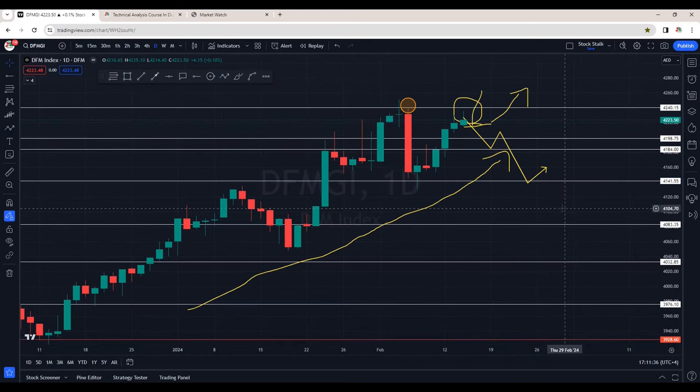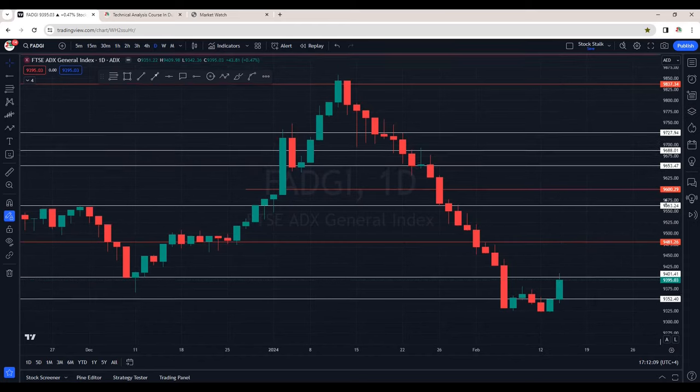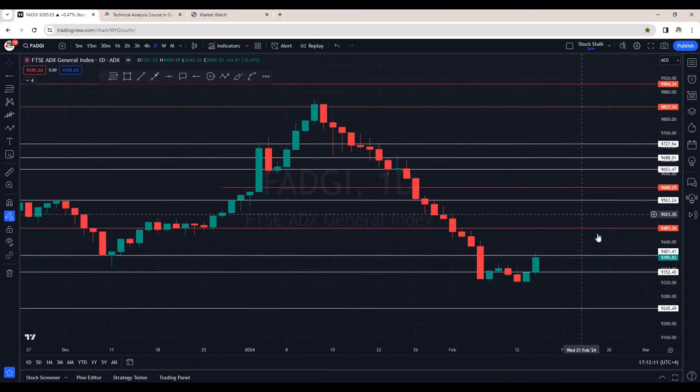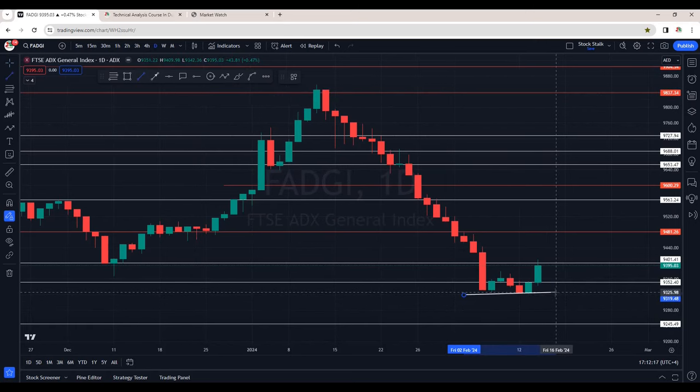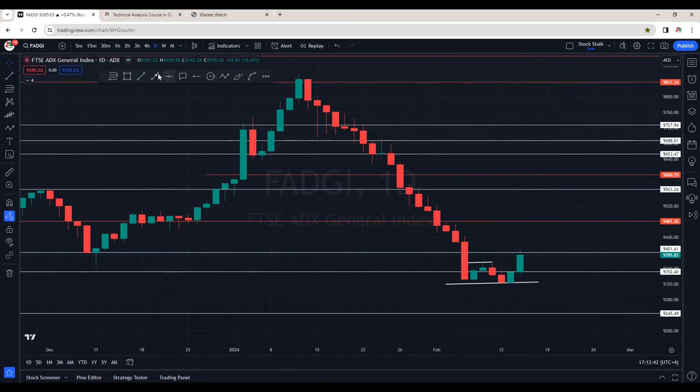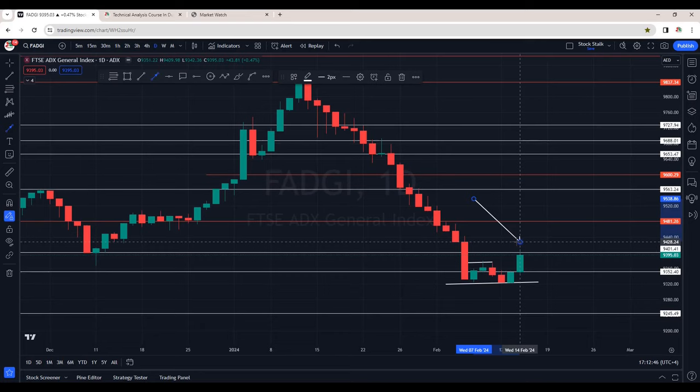Let's check out ADX market index. This is the daily chart of Abu Dhabi Securities Exchange index. We can see for now this area is holding at 9,320. We can see two green candles — it has broken minor resistance that was around 9,380. Today's closing is at 9,395. This is an important area of resistance right here — 9,400 is resistance for now.